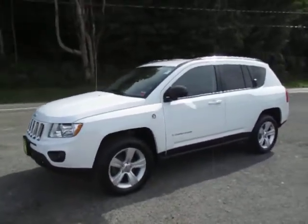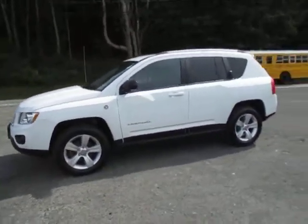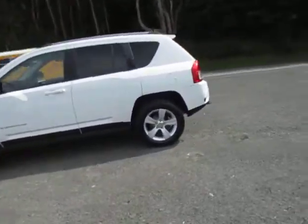Hey everyone, I'm over here at Lasord Chrysler Products in Sodus, New York, looking at a used 2013 Jeep Compass in white.